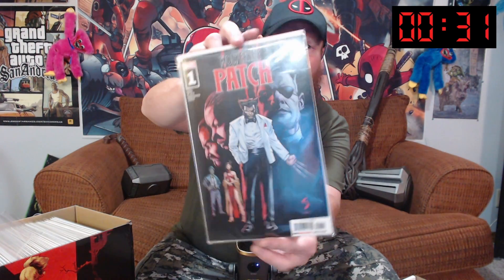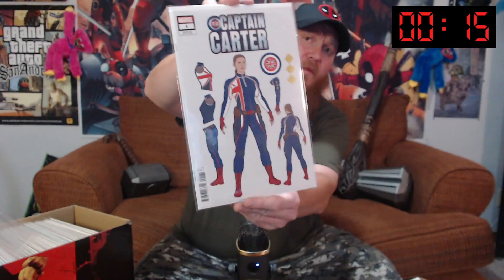We've got 30 seconds — wow, this goes fast. Patch number one — Wolverine Patch number one — awesome cover. We've got Punisher number one from the new series, where he's got his fancy new symbol. We've got Captain Carter number one, the design cover.